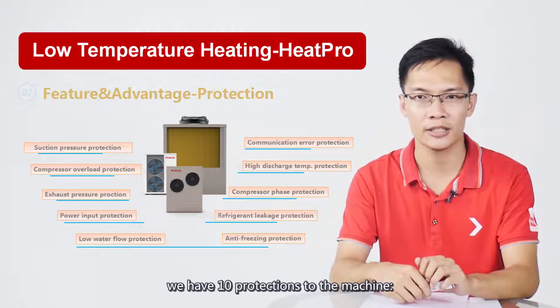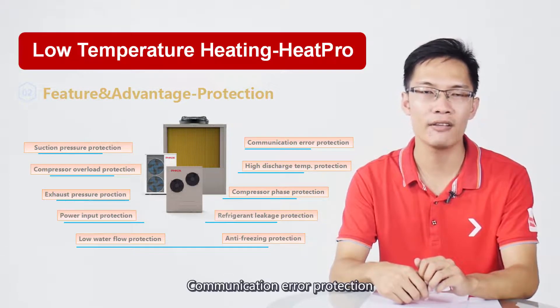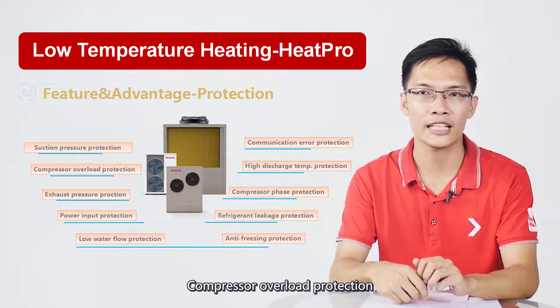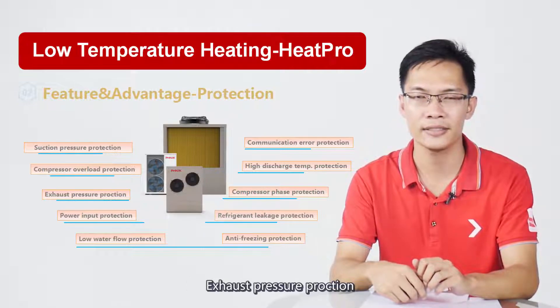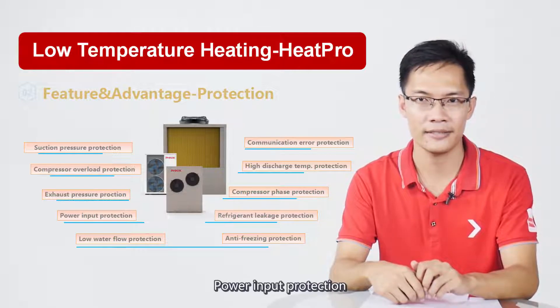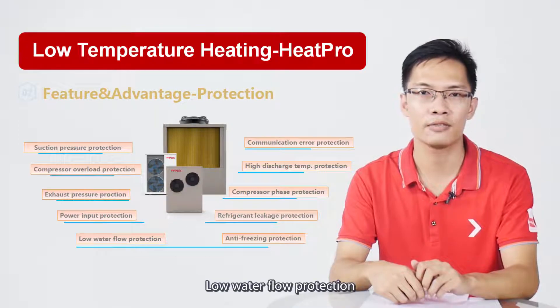With built-in PCB, we have 10 protections for the machine: suction pressure protection, communication airway protection, compressor overload protection, high discharge temperature protection, exhaust pressure protection, compressor phase protection, power input protection, refrigerant leakage protection, and low water flow protection.